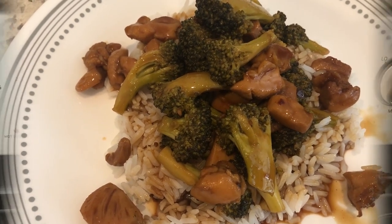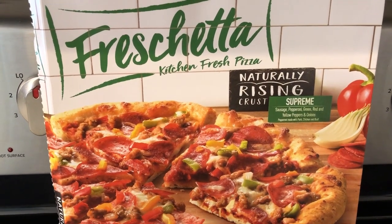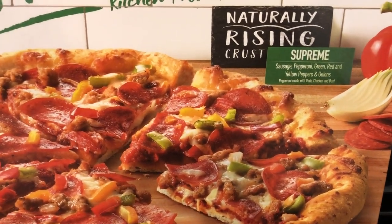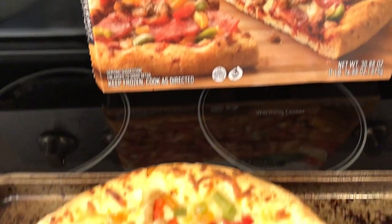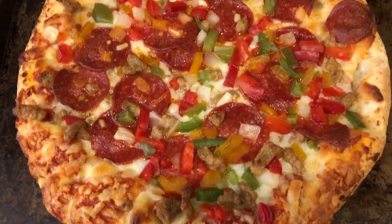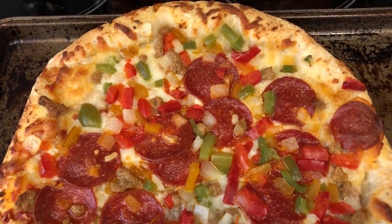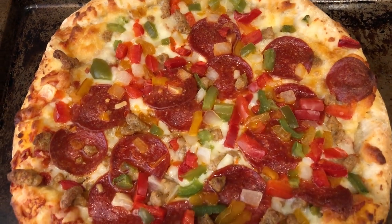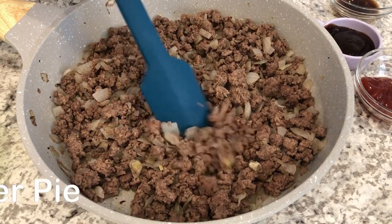Quick and easy dinner tonight — we are eating from our freezer. We are having this Freschetta naturally rising crust supreme pizza with sausage, pepperoni, green, red, and yellow bell peppers, and onion. I don't normally buy Freschetta pizza but I got it on sale a long time ago. Howard really likes the rising crust; we normally eat the Motor City pan pizzas.